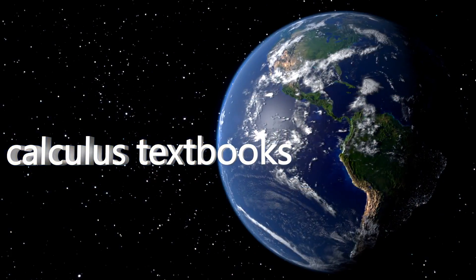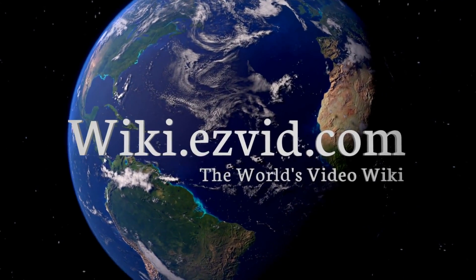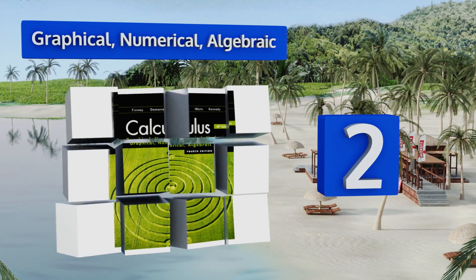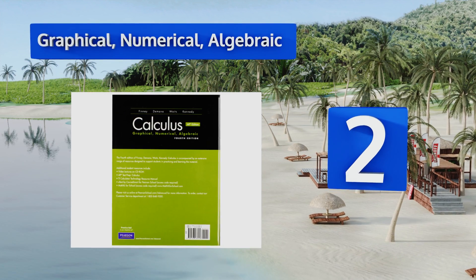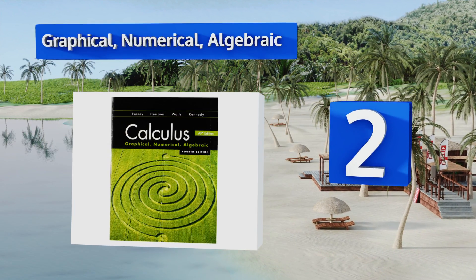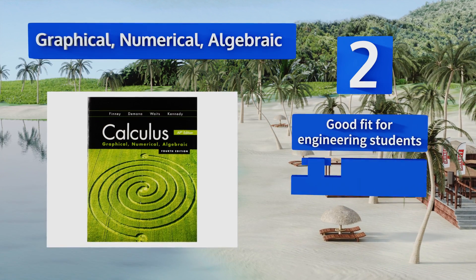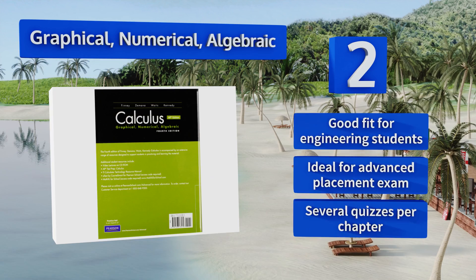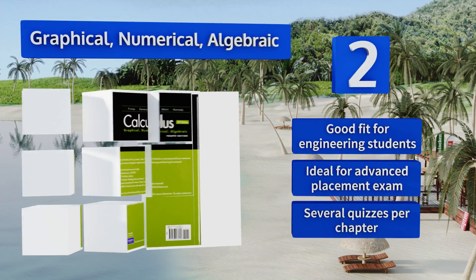At number two, if you prefer textbooks that get straight to the point, Graphical Numerical Algebraic doesn't bury its concepts in flowery language or extended examples. This keeps the illustrations simple, which makes it less likely to confuse beginners. This one's a good fit for engineering students or for the advanced placement exam, and you get several quizzes per chapter.